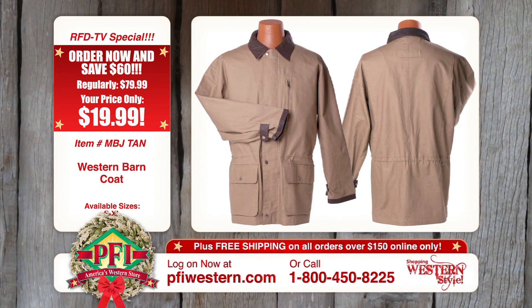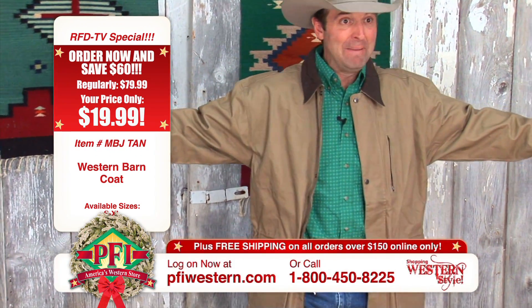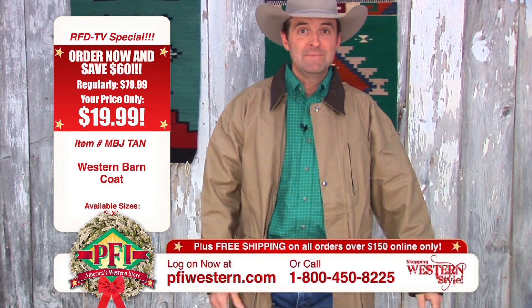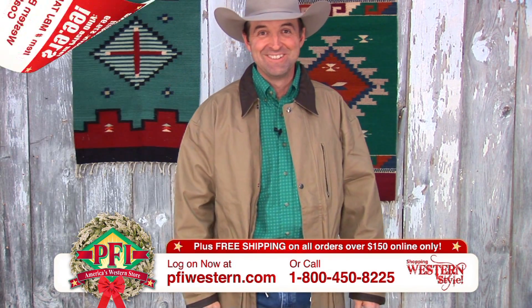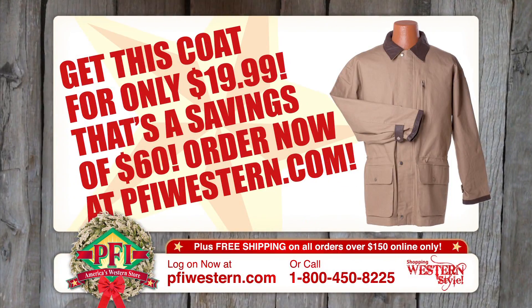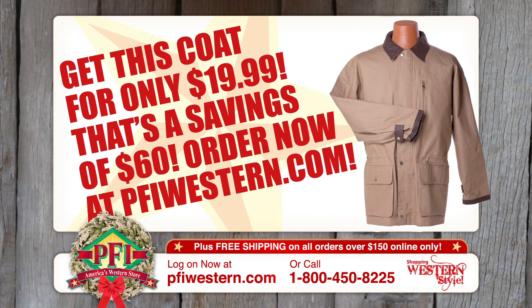It is the PFI Barn Coat on sale right now. Looks good, even on me. Get some — get some for the whole family or somebody else's family. Stay warm for the holidays with a Western Barn Coat and save up to $60 at pfiwestern.com.